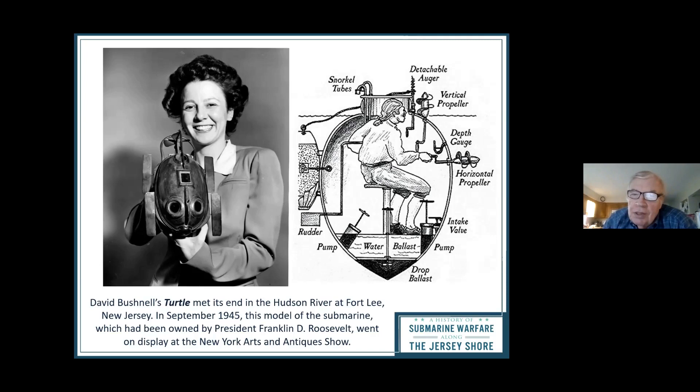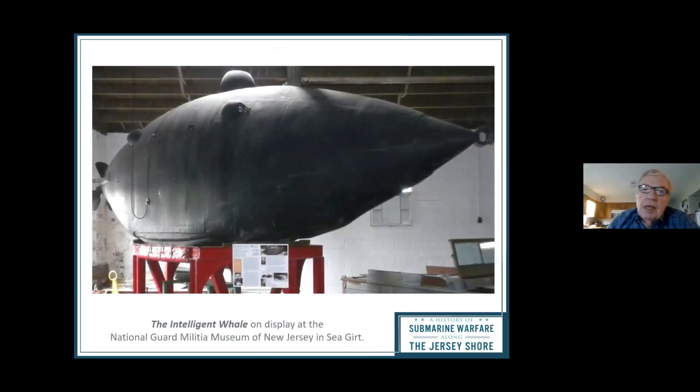On the left is a model of the Turtle that was the property of Franklin D. Roosevelt — he was Secretary of the Navy at one time. This is in the New York-New Jersey National Guard Museum, and it is a submarine called the Intelligent Whale. The Intelligent Whale was developed over the Civil War because both sides were looking for submarines — the Confederates to break the blockade, and the Union to shell Charleston and other Confederate cities.